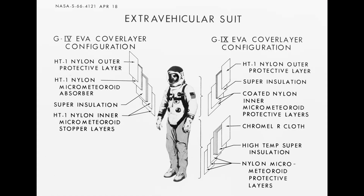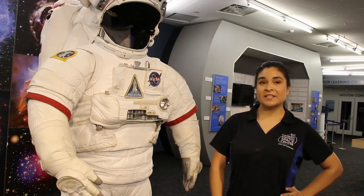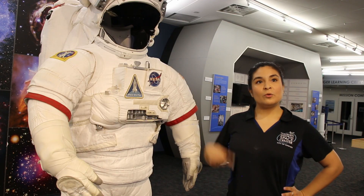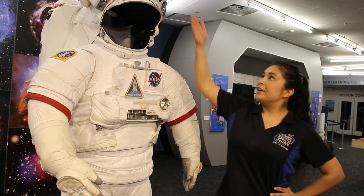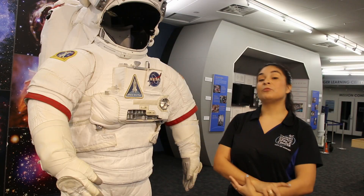It's made out of 14 different layers of fabric and each layer has a specific purpose. He's also equipped with a cooling system and a visor lined with gold to keep astronauts' eyes safe from rays from the Sun.